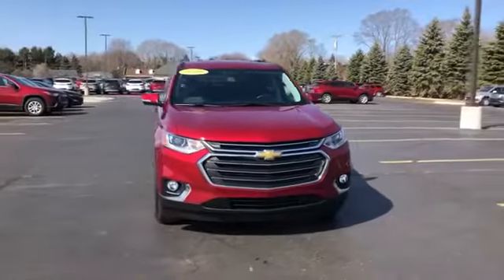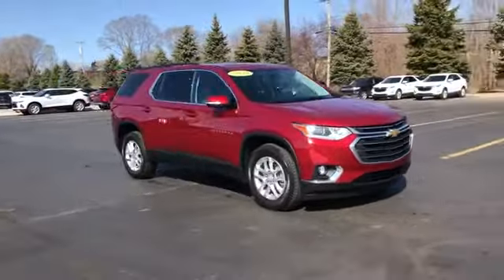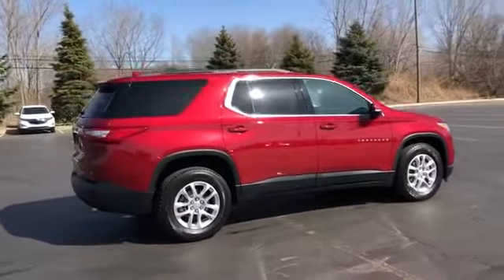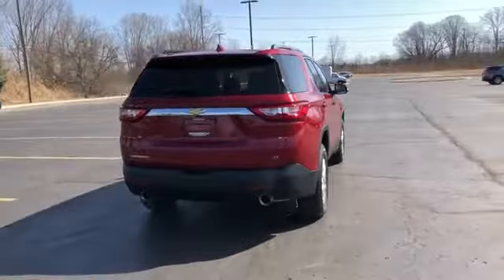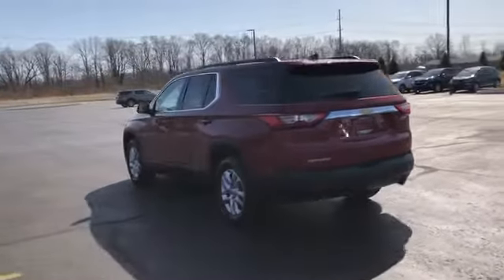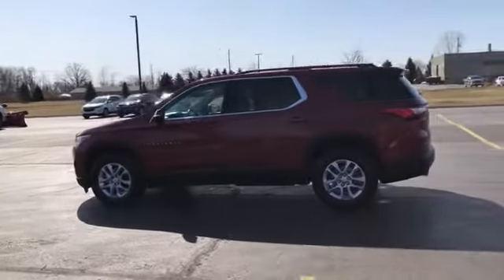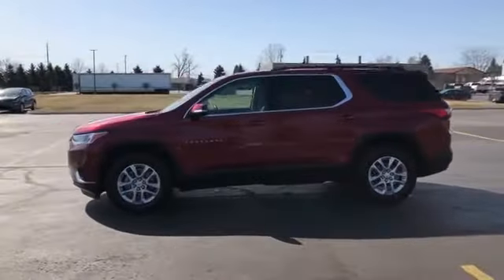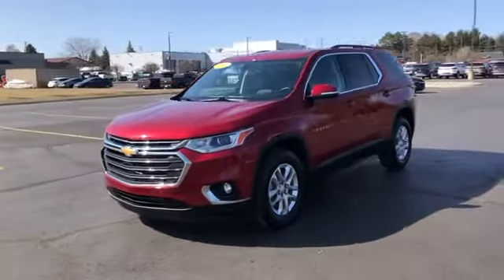2019 Chevrolet Traverse with less than 12,000 miles on the odometer. This SUV offers space as well as power and performance, designed with its driver and passengers in mind, with features like side view mirrors with turn signals, Wi-Fi hotspot, satellite radio, multi-zone air conditioning, third row seating, heated side view mirrors, backup camera, tinted windows, and HID headlights.